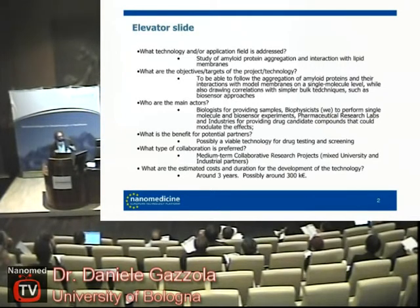How do we do it? We use single molecule techniques, in particular single molecule force spectroscopy and AFM imaging.